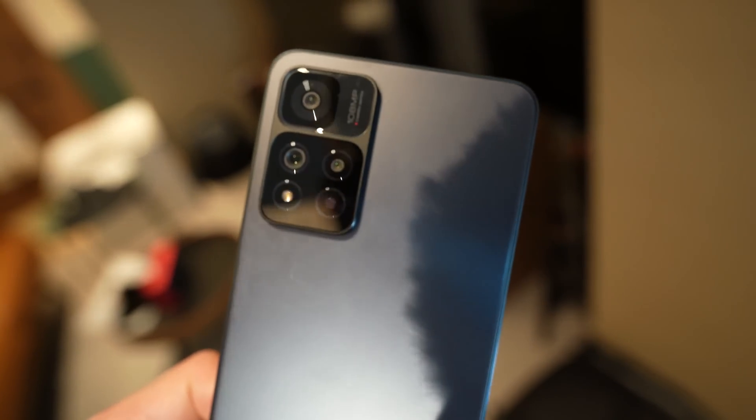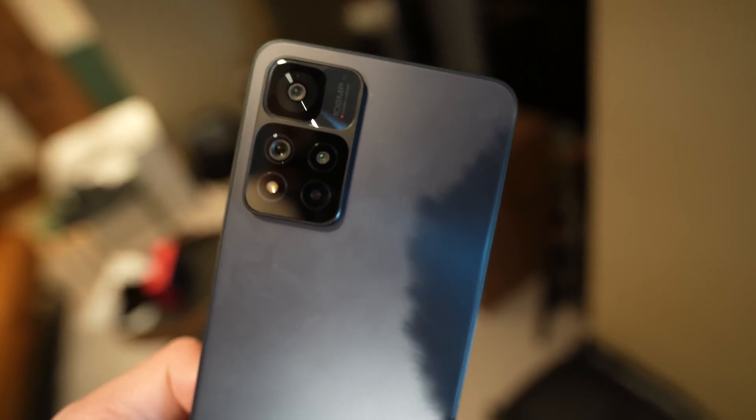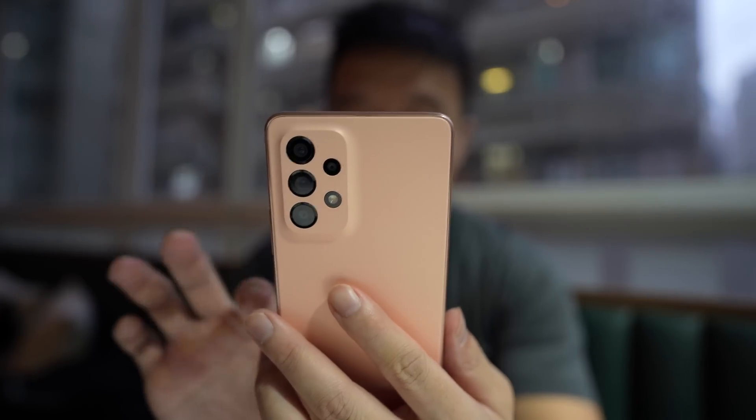There's a triple camera system on the back headlined by a 108MP main camera with an aperture of f/1.9 and a large image sensor size of 1/1.5 inch — quite big for a mid-tier phone. The Galaxy A53 has a 64MP main camera with a smaller 1/1.7 inch sensor, but Samsung makes up for it with a faster aperture. And because it's 64MP, it doesn't need as much light as a 108MP sensor — the more pixels you have, the more light you need to fill out all the pixels.